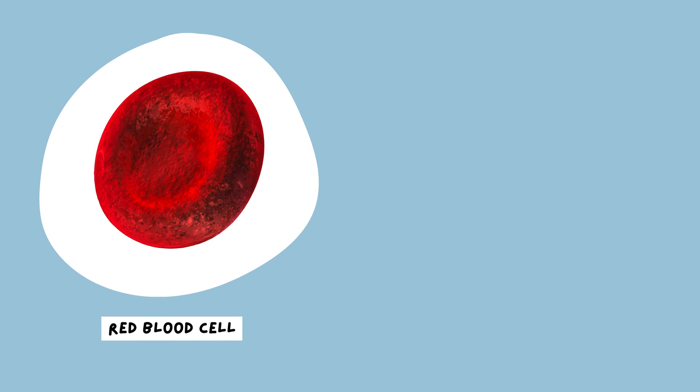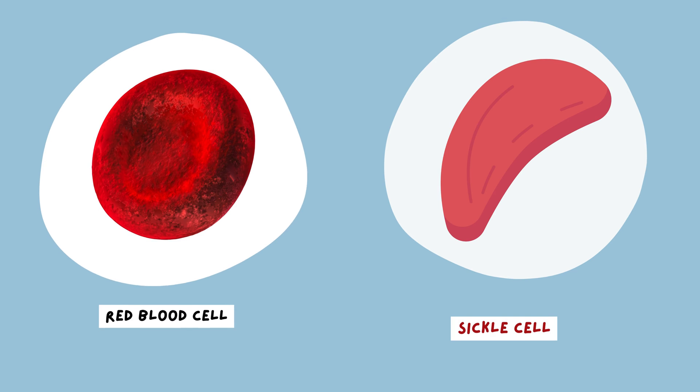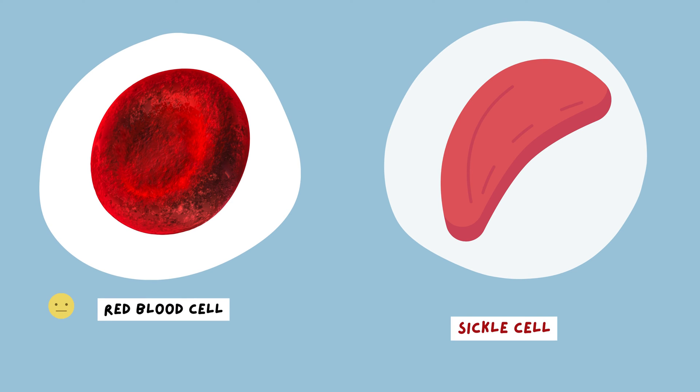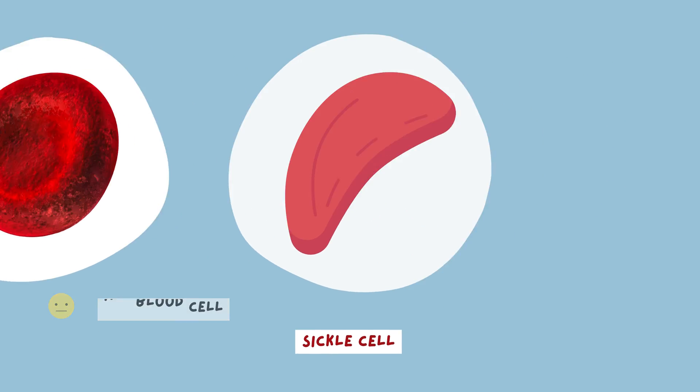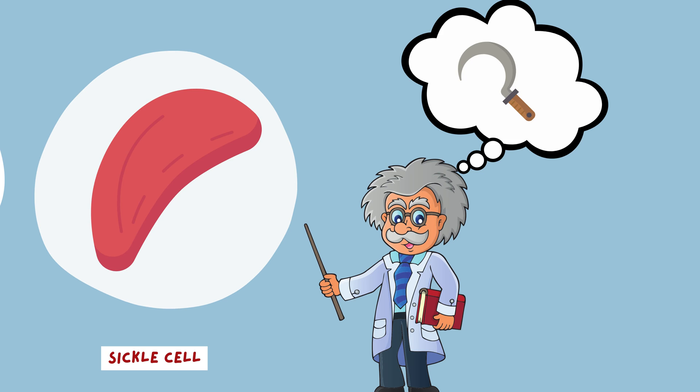This is a normal red blood cell, and this one here is a sickle cell. You can see the difference. The normal one is pretty normal. But this one has a slightly banana-like shape, or perhaps the shape of a sickle. That's why scientists call them sickle cells. Genius, aren't they?